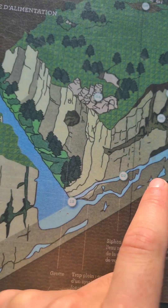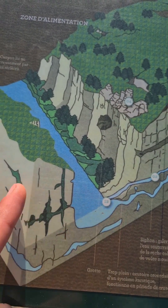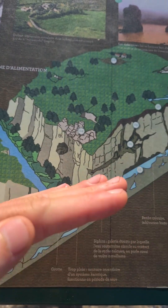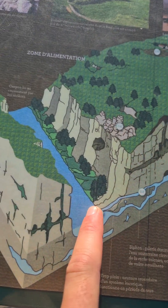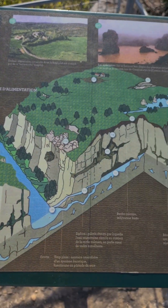Vous allez avoir ce qu'on appelle des résurgences — c'est-à-dire des endroits où les rivières souterraines débouchent sur les rivières de surface. Je vous avais montré l'autre endroit, la résurgence du Tarn, puisqu'il y avait le Tarn souterrain et le Tarn de surface — un endroit où le Tarn souterrain ressort, et ça peut partir sur des kilomètres. C'est fascinant comme paysage.